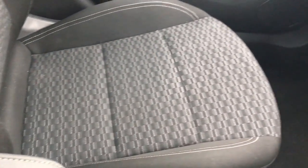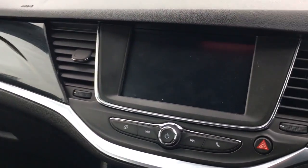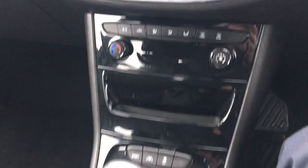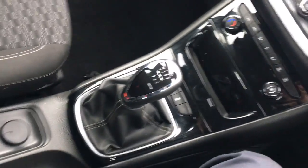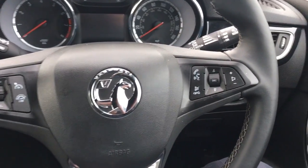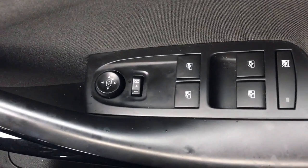On the inside of the vehicle we have black cloth upholstery, drivers and passengers airbags, a Vauxhall IntelliLink system, air conditioning and a 6 speed manual gearbox. We have an adjustable steering column with cruise control and audio mounted controls, electric door mirrors and front and rear electric windows.